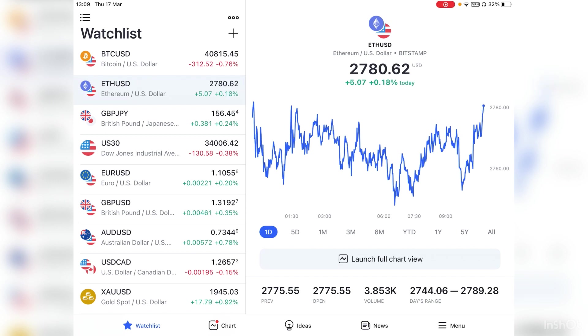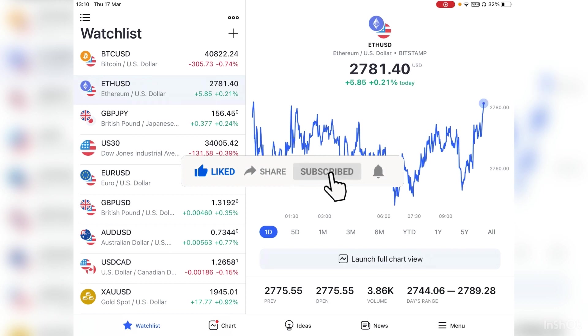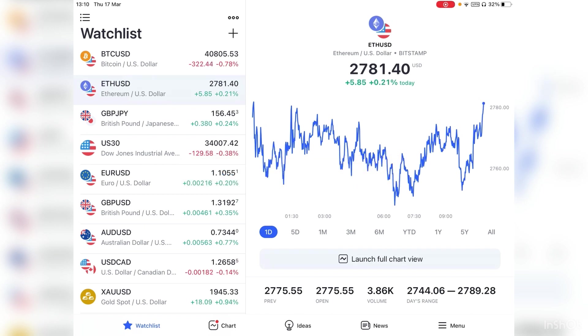Before we start, make sure you are subscribed to the channel if you like the content. Also feel free to share the video — that will be very much appreciated. If you have any questions, drop them in the comment section below. If you're interested in learning my strategies or joining my signal group, make sure to DM me on Telegram — I'll leave the link down below.